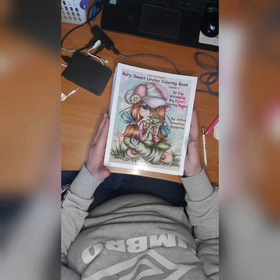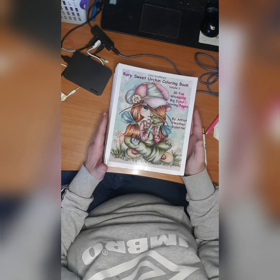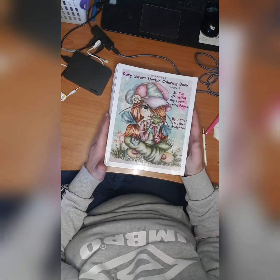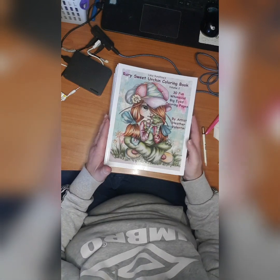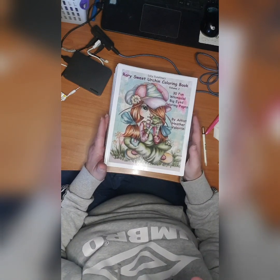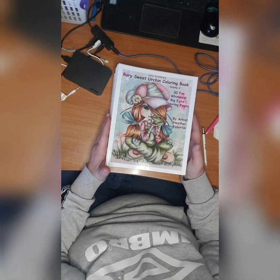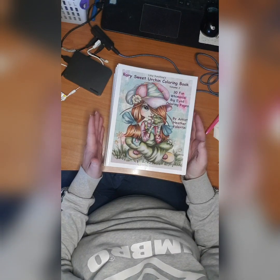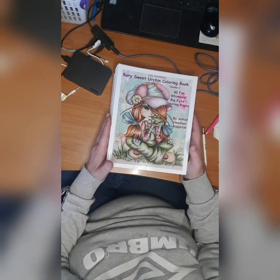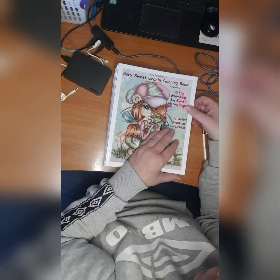First I will start with Heather Valentine. All my books are not organized — some I have together with the same author or illustrator, and some I don't. Some I have in my coloring basket to color, but I will show you what I have.